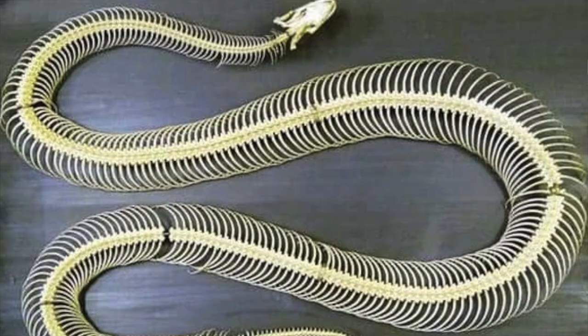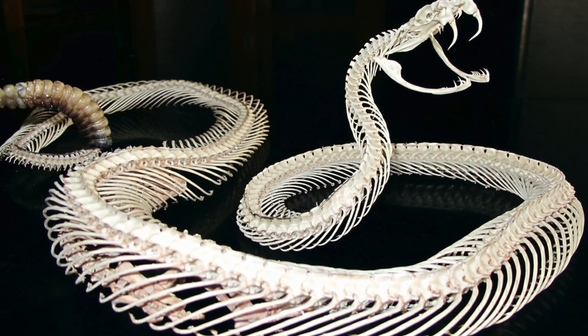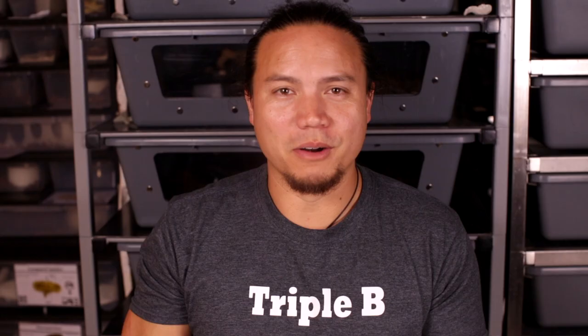Now, how about a snake's skeleton? It's fairly simple compared to most other vertebrates — basically a skull with a long spine, completed by ribs that run most of the length of the body. Where we humans have about 33 vertebrae, a snake can have anywhere from 200 to 400. That is incredible, and that's how they're able to coil up into big cinnamon rolls.